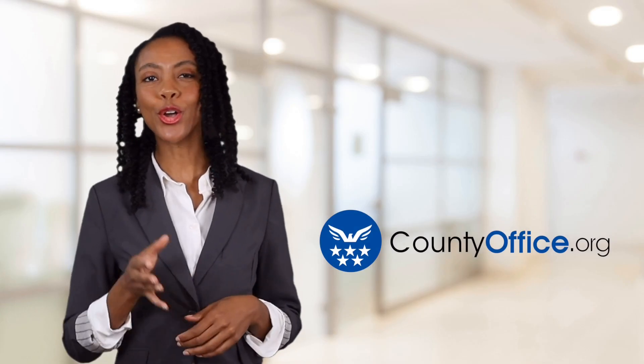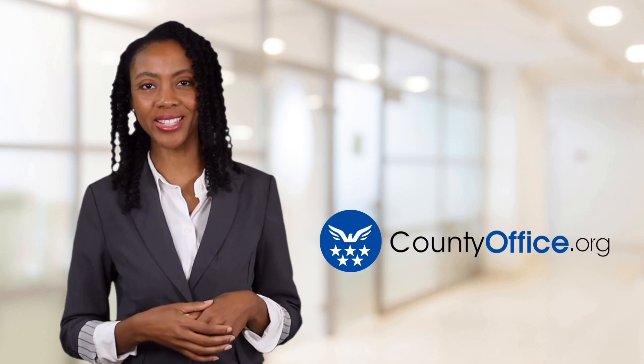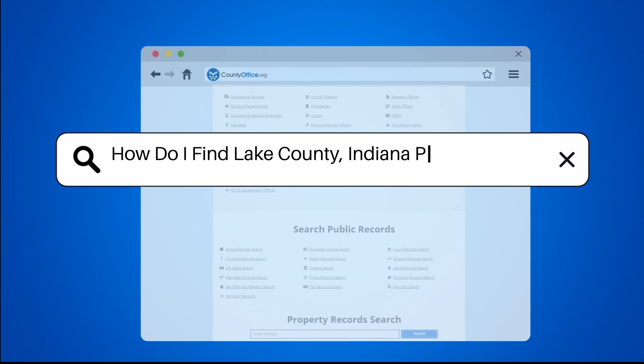Welcome to County Office, your ultimate guide to local government services and public records. Let's get started. How do I find Lake County, Indiana public records?